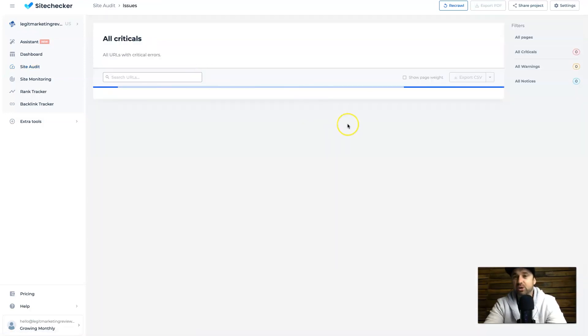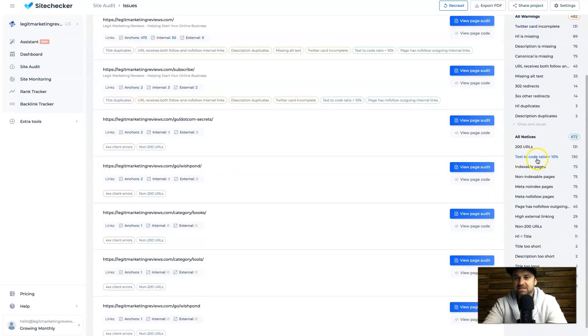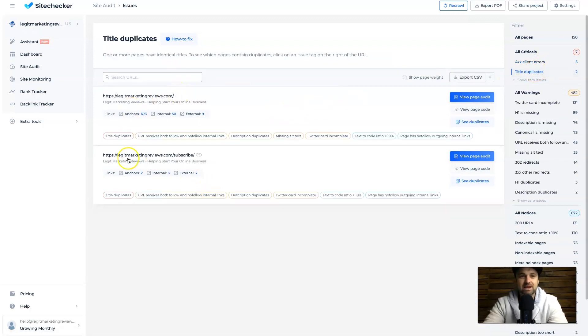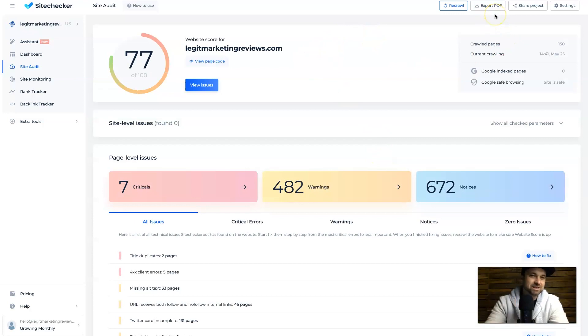If you want to get really in depth, you can click on the different boxes and it will show you all the things that can be fixed. For example, clicking on 4xx client errors gives an explanation — the Site Checker bot found these URLs because other pages on your website link to them, so make sure these are actually live. If I go to title duplicates, it basically says your SEO titles are the same — change one to make it unique. You want to start at the top with critical issues and work your way down. You can export this as a PDF for a client, share it as a project, or re-crawl it. Settings let you change integrations, rank tracker monitoring, and so on.